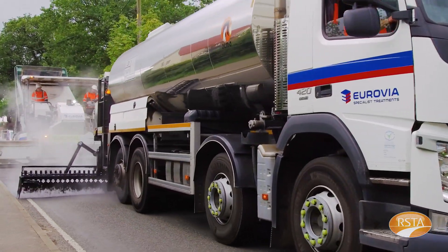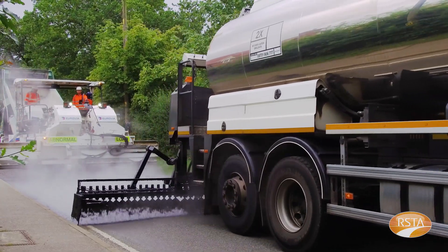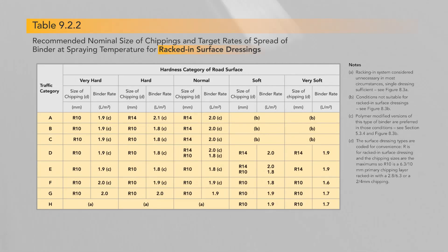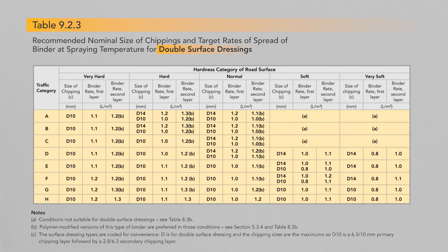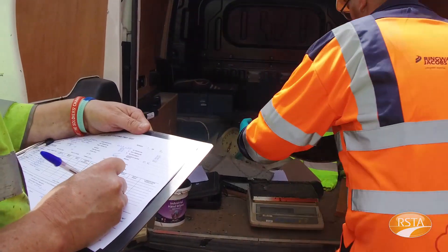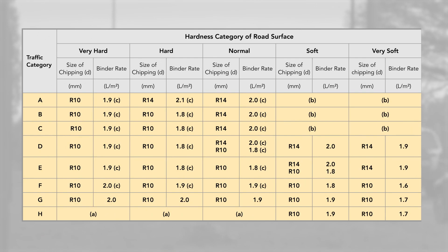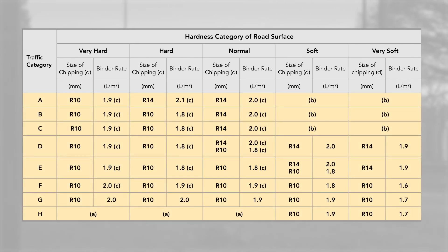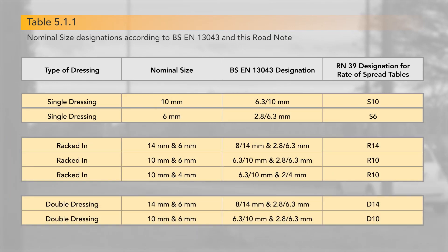Step 4. To determine the surface dressing design — i.e. the sizes of chipping and rate of spread of binder — we need to select the most appropriate design table in Roadnote 39. Table 9.2.1 covers single dressings, 9.2.2 racked in dressings, and 9.2.3 for double dressings. Having selected the appropriate table based on the type of dressing being used, we then cross reference the road hardness information and traffic category to determine the basic design. For example, a racked in dressing using table 9.2.2 on a road with normal hardness and traffic category E has a design of R10 with a binder spread rate of 1.8 litres per square metre. R10 refers to the nominal chipping size designation shown in table 5.1.1 in Roadnote 39.